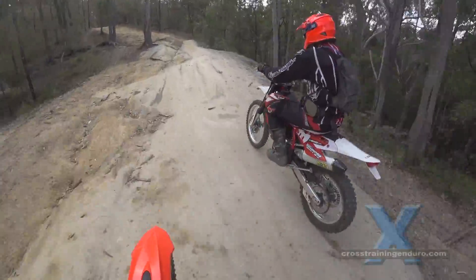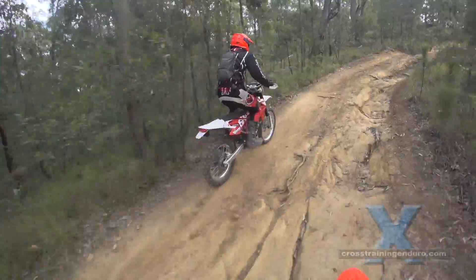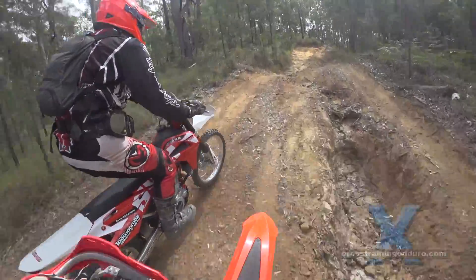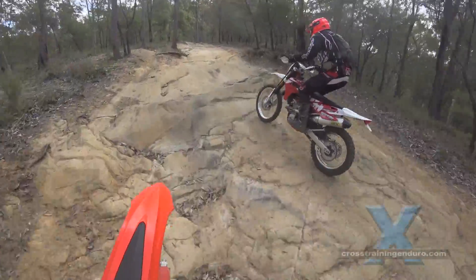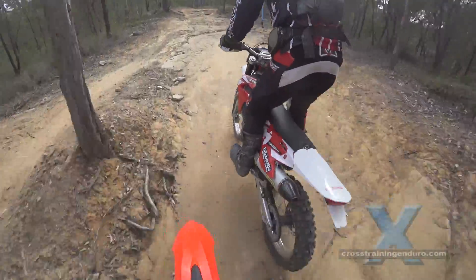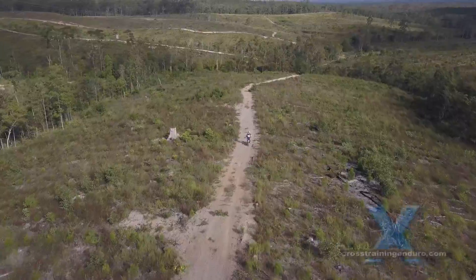But the bike to me felt really good — it tracked really well. I just felt that I could pick a line and it seemed to just go there, even a bit more readily than my current Beta 300. It was very, very smooth to ride.